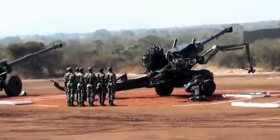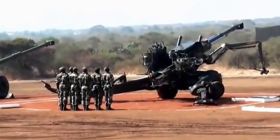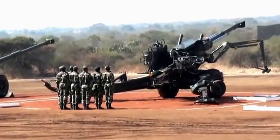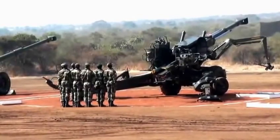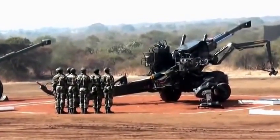As you all know, Bofors guns were the toast of the Kargil war. The gun and the detachment taking part in this demonstration belong to 139 Medium Regiment, commanded by Colonel Puneet Gupta. The detachment commander is Havaldar D.B. Younger.